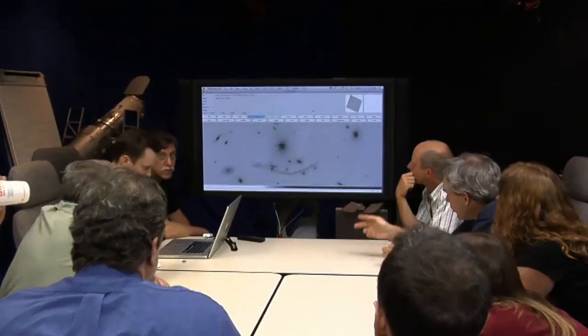Now that Hubble has passed its checkup, scientists are eagerly awaiting their chance to use what's essentially a brand new telescope. From the Space Telescope Science Institute in Baltimore, Maryland, I'm Mary Estacion.